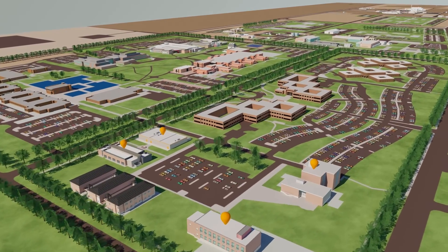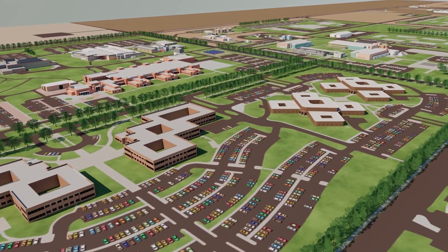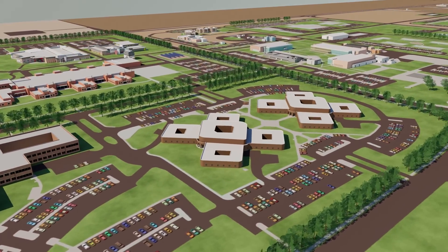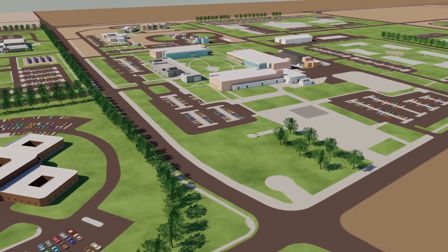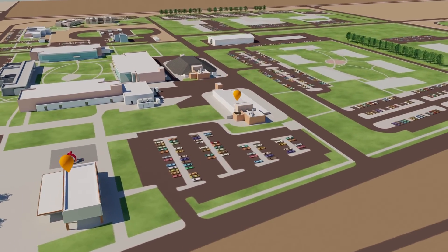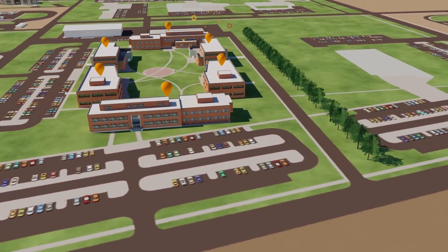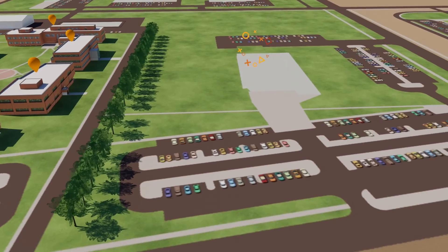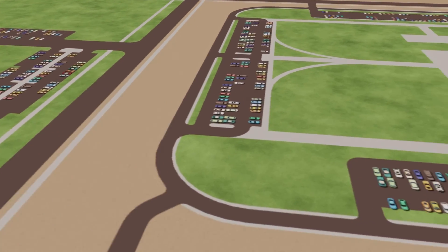The $1.2 billion expansion will be funded by investments from federal sponsors and PNNL. Plans include nearly 200,000 square feet of laboratory space designed and built to help reduce PNNL's carbon emissions. Some facilities will provide a combination of general purpose lab and office space to support growth.